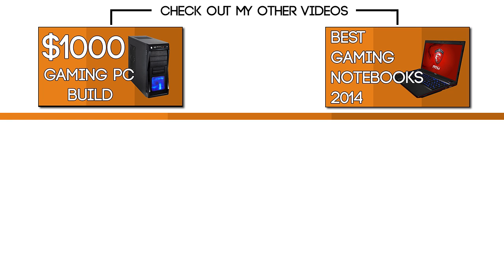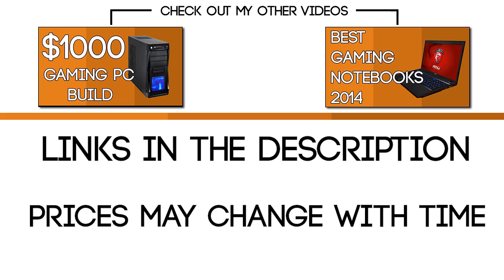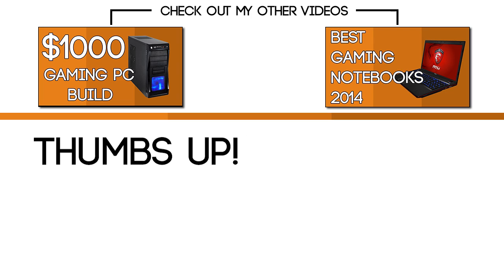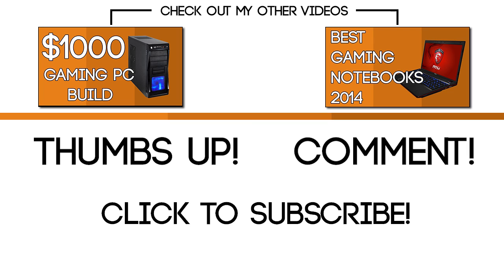All the links for you to buy the parts will be in the description below. Note that the prices may change with time. You can also check out my other videos. Please give it a thumbs up if you liked this video and leave your comment below. Subscribe to the channel if you haven't already. Thanks for watching and until the next video.